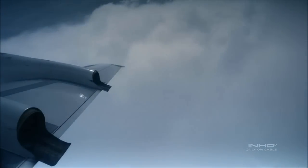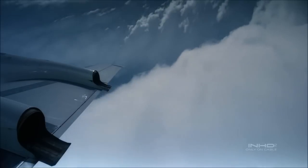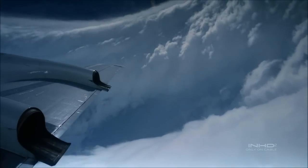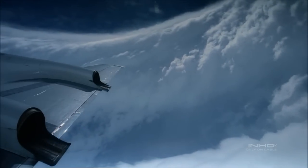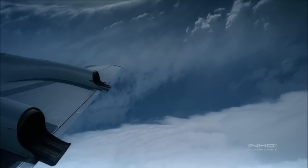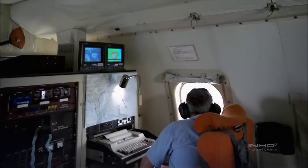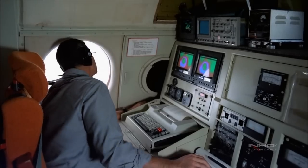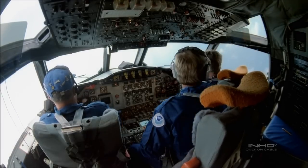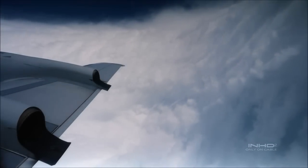After being tossed around by 120-mile-an-hour winds, the moment you break into the eye is just incredible. It's just so peaceful. We'd like to do a 180-degree turn. I think it's a new eye wall for me.